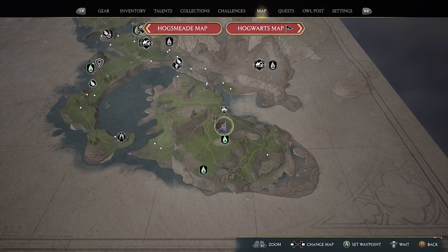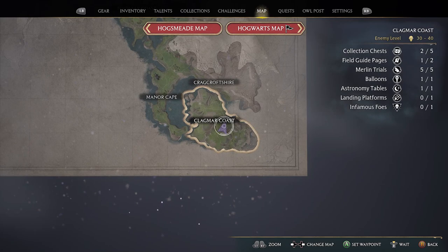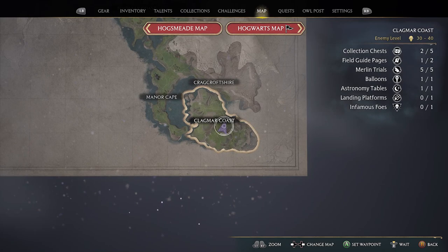The area you need to go is in the Clagmar Coast, and you want to head to the Clagmar Castle Floo Flame. This is a large bandit camp with two collection chests as well. Clear out the camp and loot the place before you carry on with the quest.